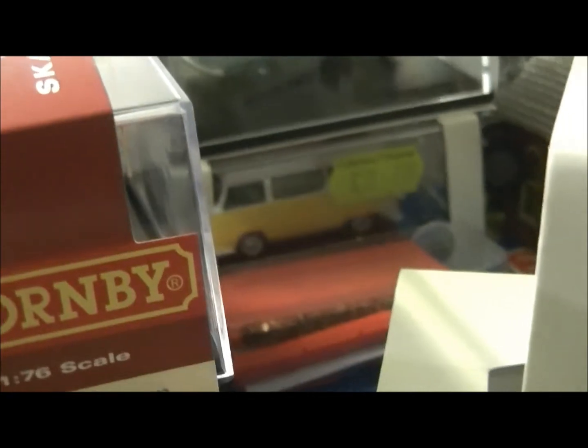Another camper van as well — that one down there. Same type, but it's lemon yellow with a white roof. And here are a few other of my vehicles.